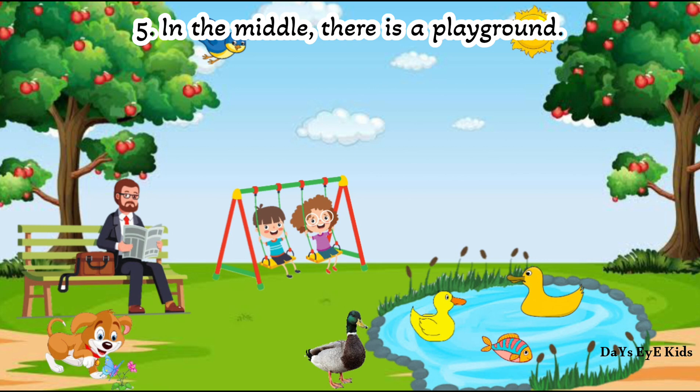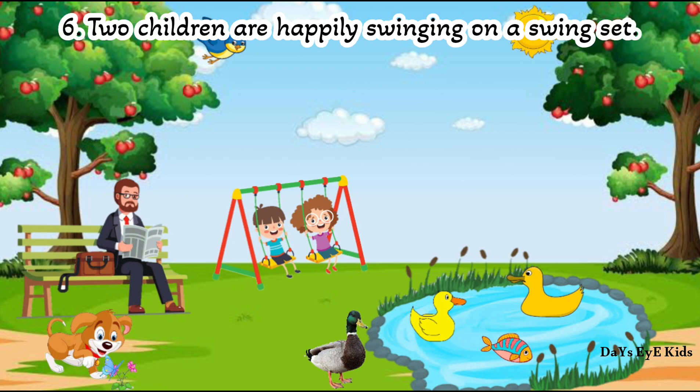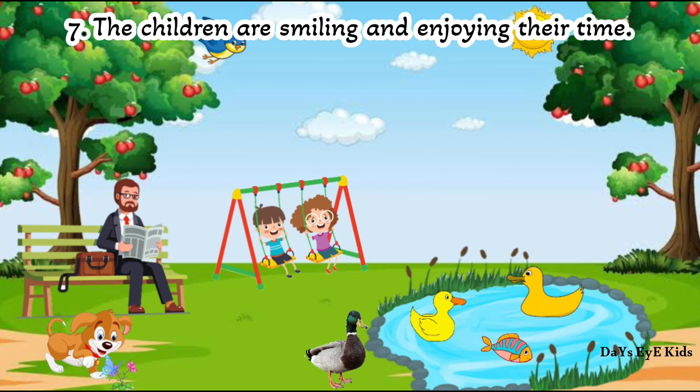In the middle there is a playground. Two children are happily swinging on a swing set. The children are smiling and enjoying their time.